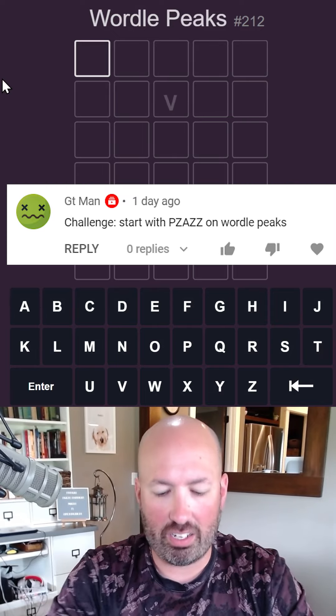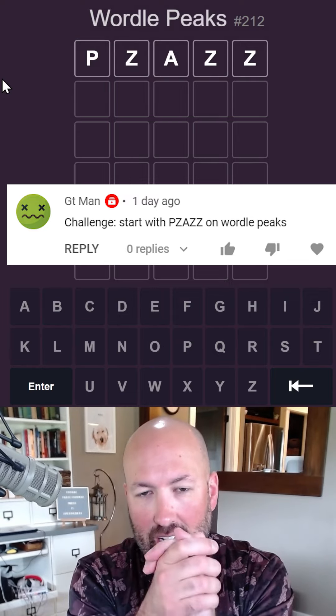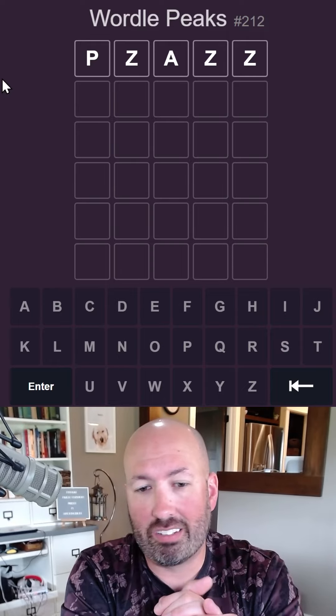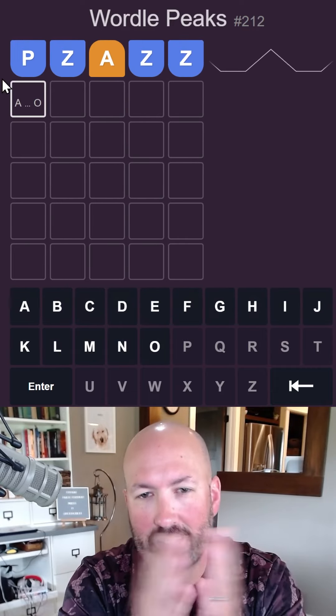Somebody had suggested that I should start with the word pizzazz, because that's obviously a bad start for Wordle Peaks — unless you happen to get a Z or an A in that position, it's not really giving you any information, because every letter is before Z and every letter is after A. But we're going to try it anyways and see what happens.